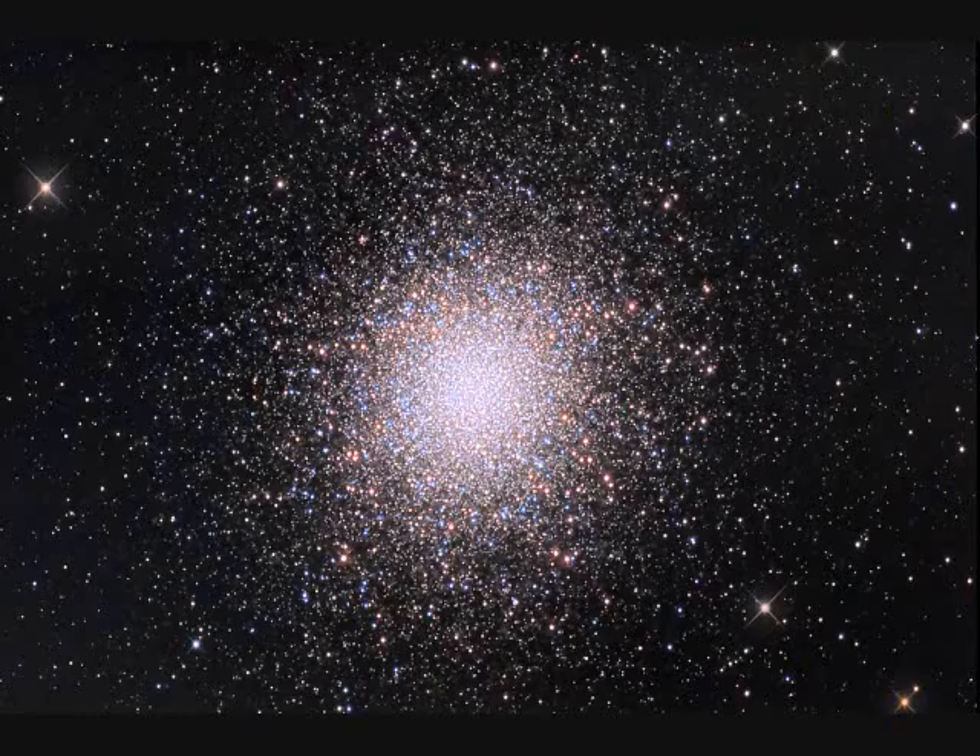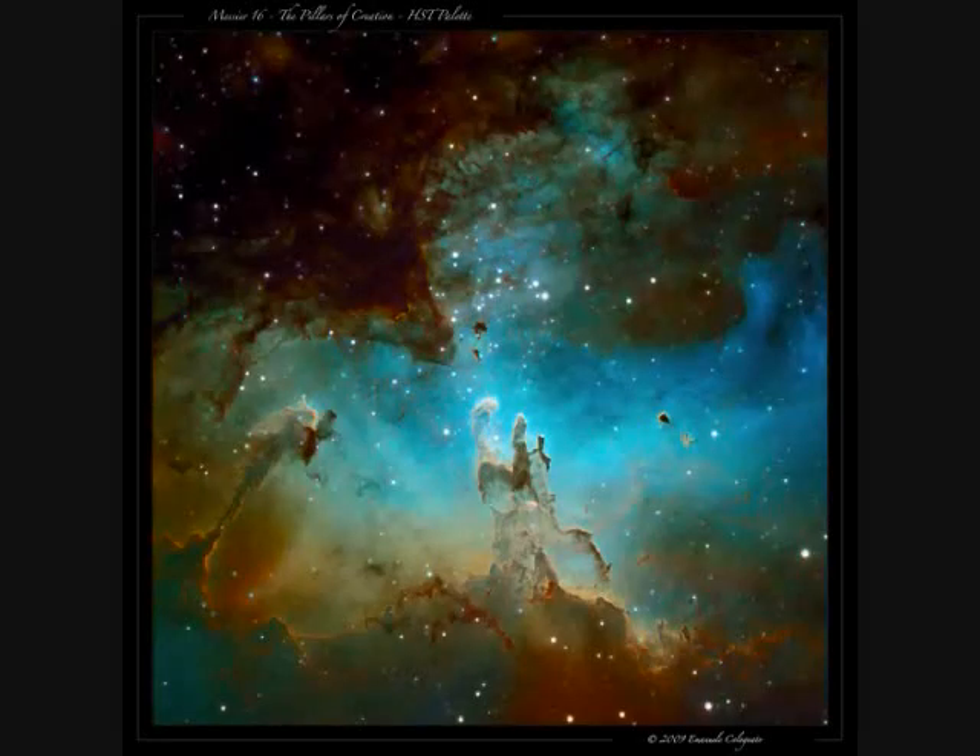M13 is a globular cluster visible with binoculars in Hercules — 100,000 stars, 150 light years across, 20,000 light years distance, and 12 billion years old.